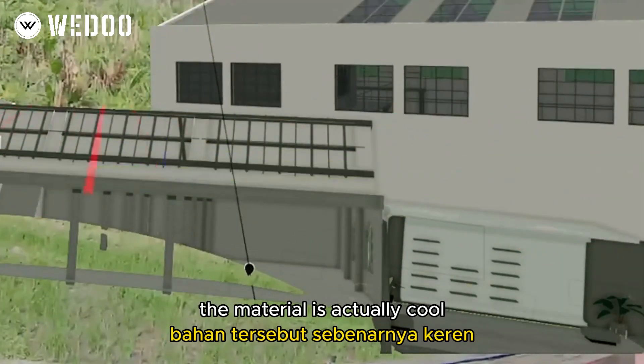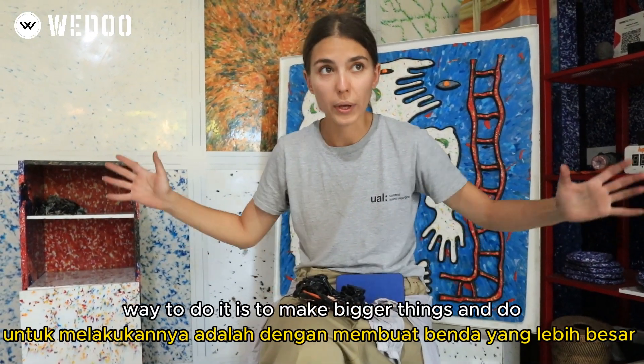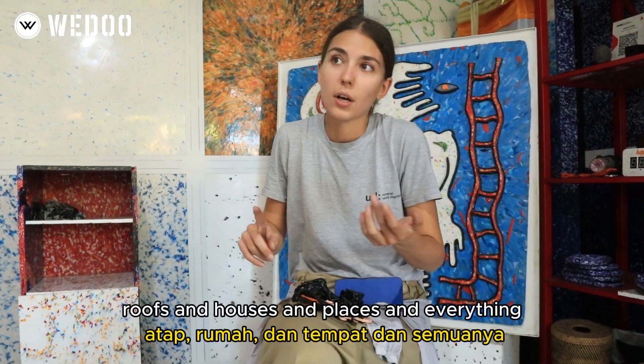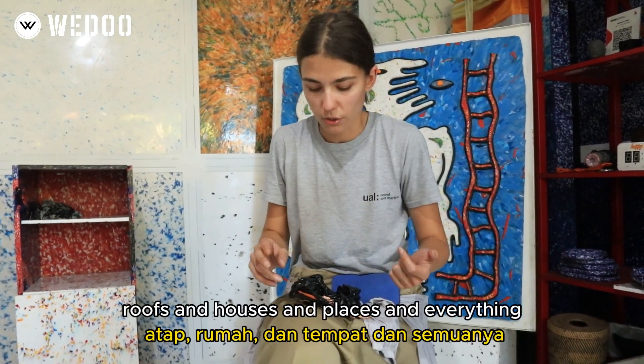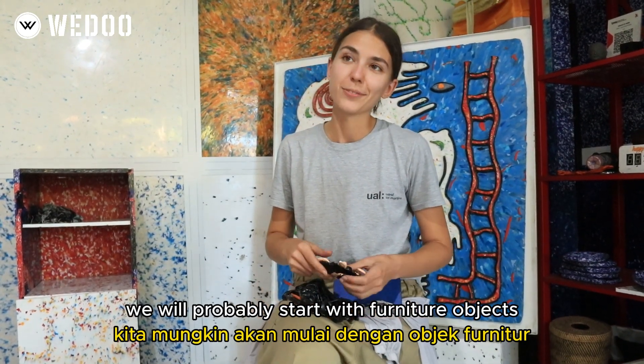I think the most sustainable way to do it is to make bigger things — roofs, houses, places, everything. But I think we will probably start with furniture objects.